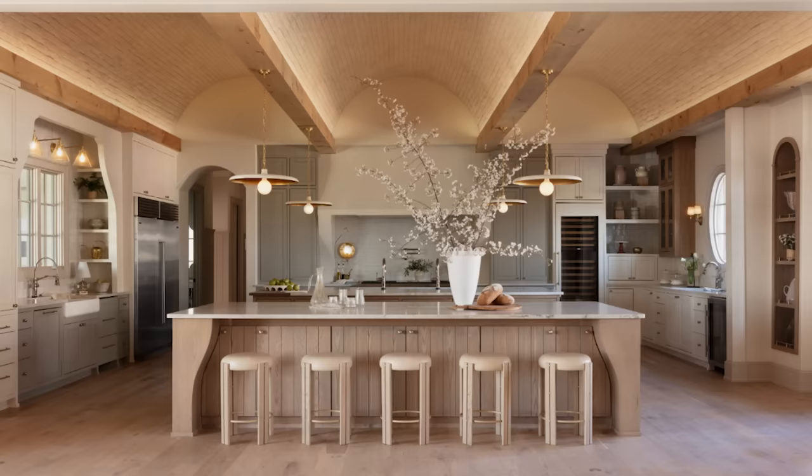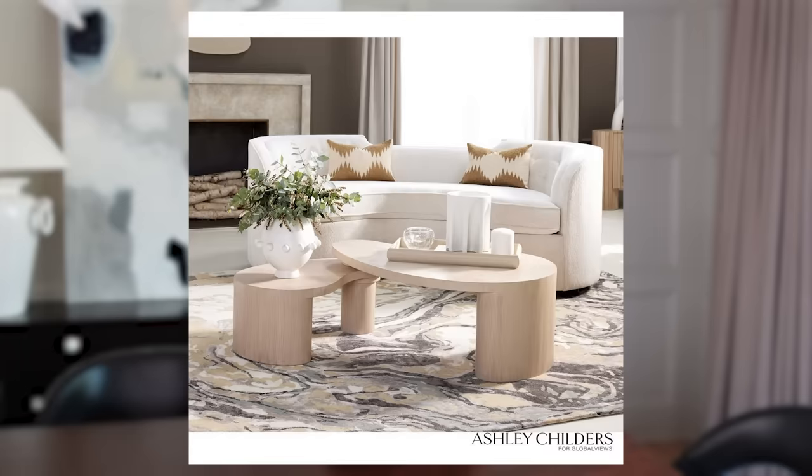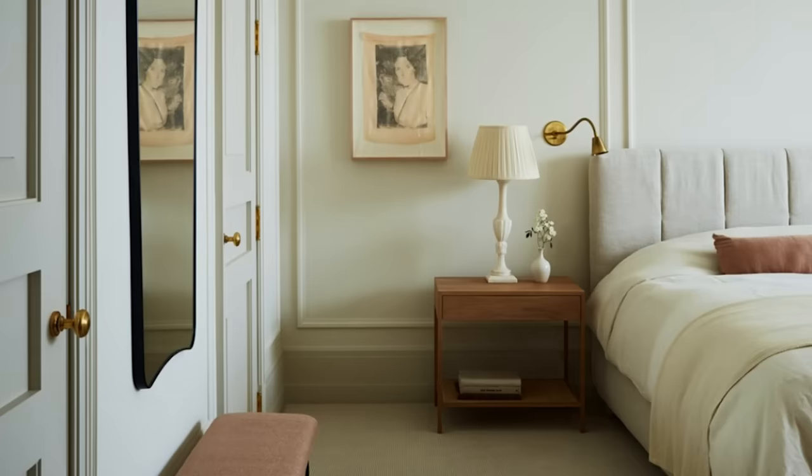Before we jump into the first timeless trend, I want to tell you a little bit about my inspiration for this video. I just got back from High Point Market, which is the nation's largest furnishings market, so I got to visit all of the beautiful showrooms and see wonderful new collections being launched. I actually launched a new collection of my own. So as I was there, I gained inspiration about what's trending right now in the home furnishings and interior design industry worldwide.